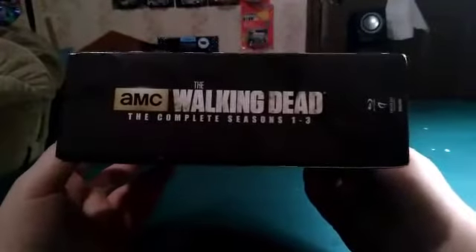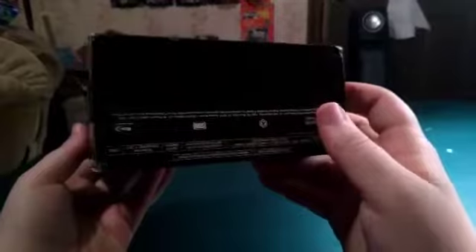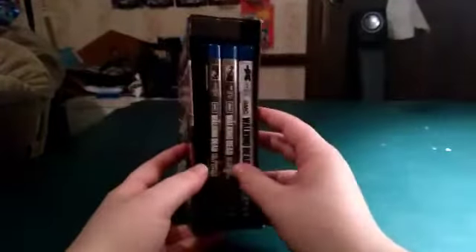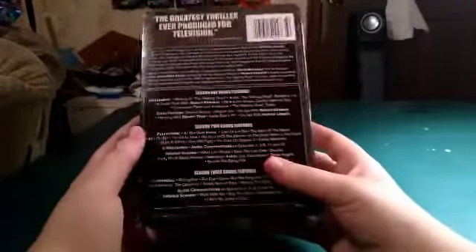And then get to the spine — AMC The Walking Dead, the complete seasons one through three. Nothing on the bottom, just this on the top. Same thing — AMC The Walking Dead, the complete seasons one through three. And then you get the three of them right here, and the back of them right here.